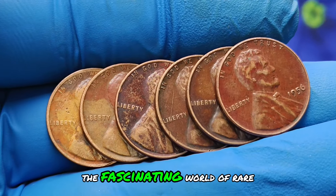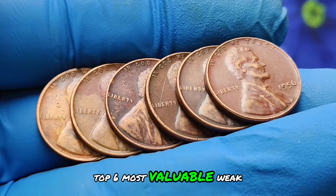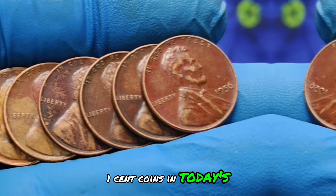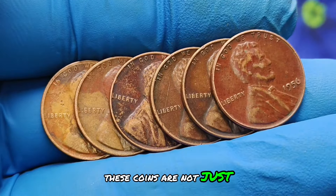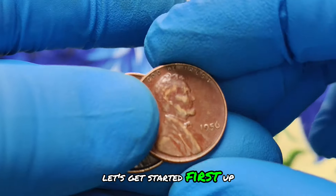Welcome back. Today we explore the fascinating world of rare coins. We're diving into the top 6 most valuable wheat penny one cent coins in today's market. These coins are not just historical artifacts but also treasures sought after by collectors worldwide. Let's get started.